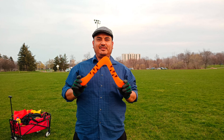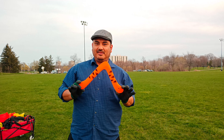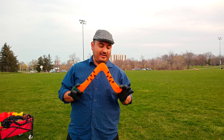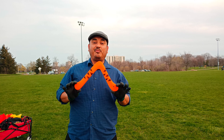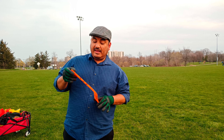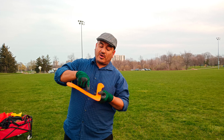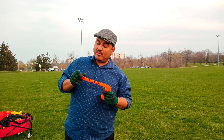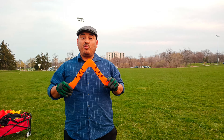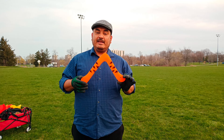I believe this is called the Tiger or something like that — I'll put the right name in the comments and details of the video. This is from Colorado Boomerangs. I cannot read the design name, but there are even instructions here in the bag on how to throw it. This is also sold on Amazon.